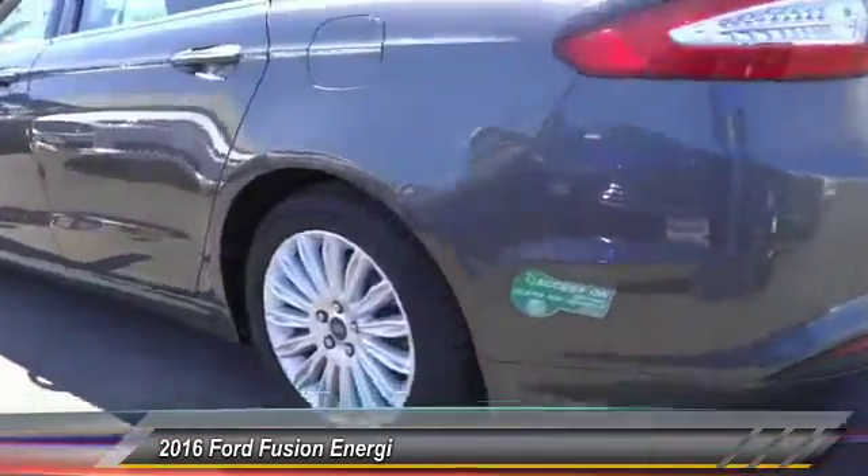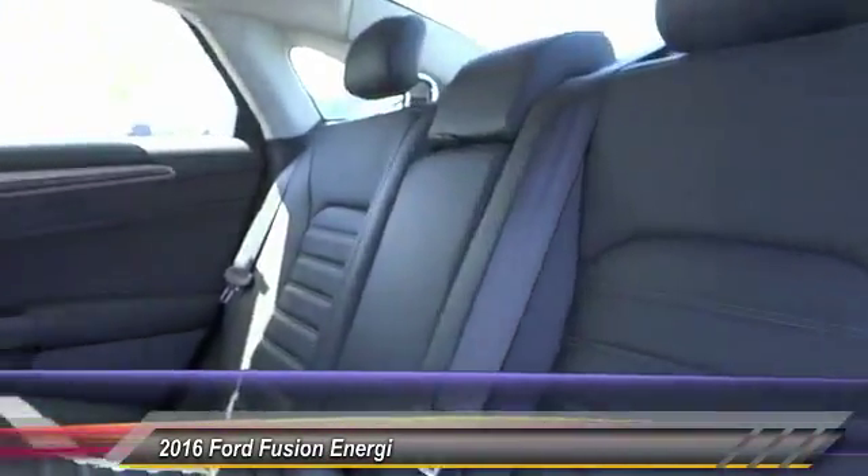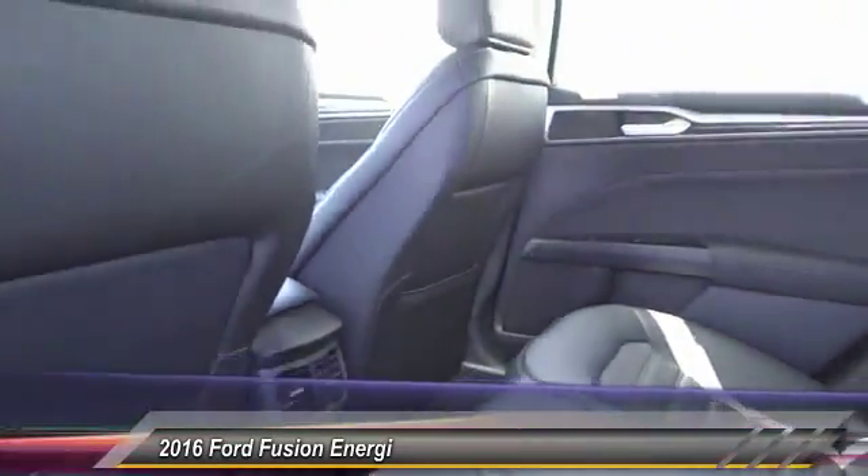Here are some of this vehicle's great options: traction control, power passenger seat, dual airbags, air conditioning, front power steering.